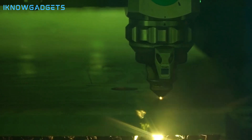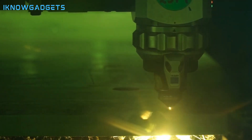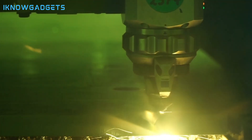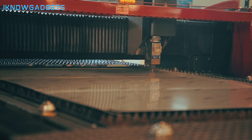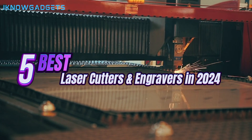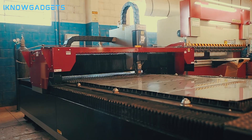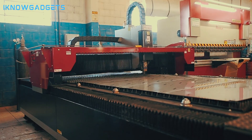Welcome back, tech enthusiasts, to another exciting episode of I Know Gadgets, your go-to channel for the latest in cutting-edge technology. Today, we're delving into the world of laser cutters and engravers to bring you the top 5 machines of 2024. Don't forget to check the links in the description below and the first comment for easy purchase. Let's dive in.